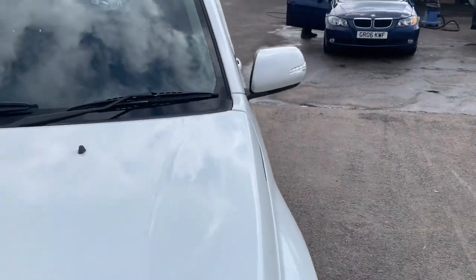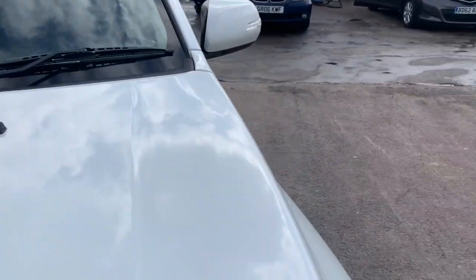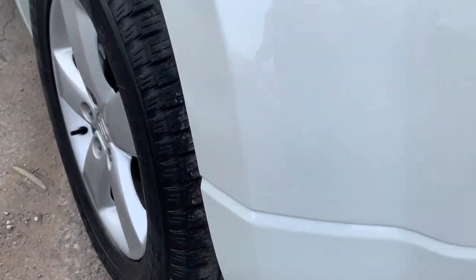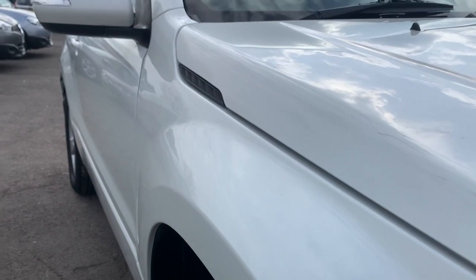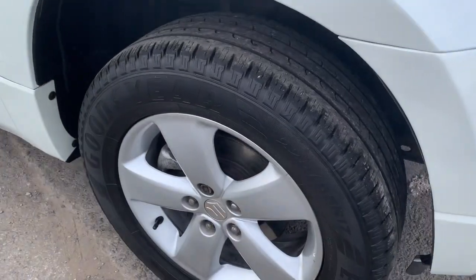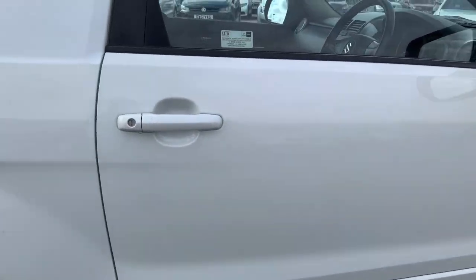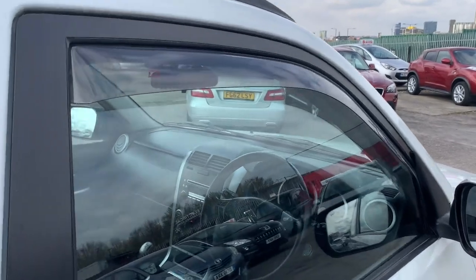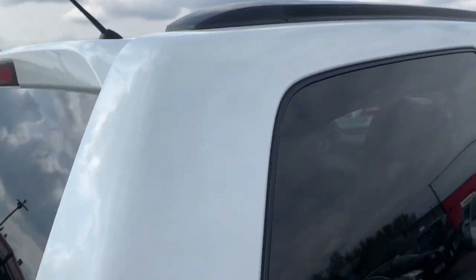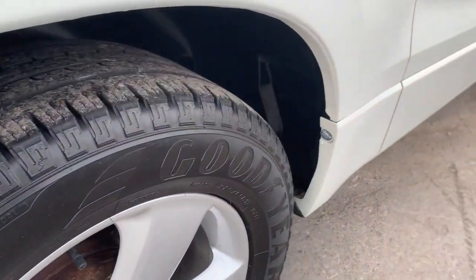60,000 miles, three owners from new, just serviced, just MOT'd. Down the line of the car — no scuffs on it. It's this lovely pearl white, really really suits the car, it looks funky. Got the nice big alloy wheels on it, it's got the window deflectors. Great tires all the way around.